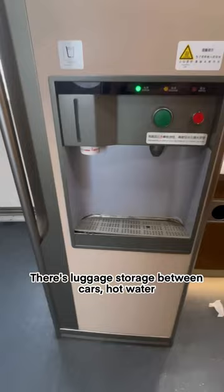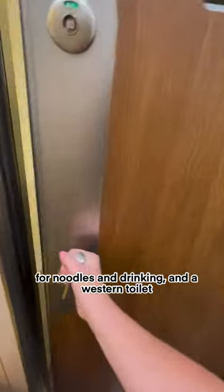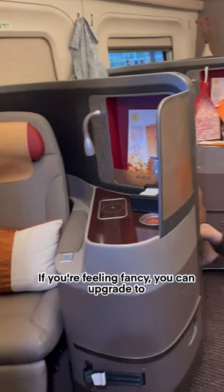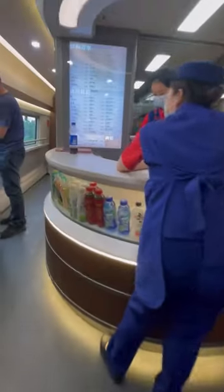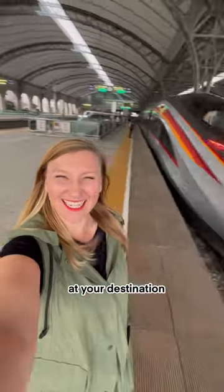There's luggage storage between cars, hot water for noodles and drinking, and a western toilet as well as a squatty toilet. If you're feeling fancy, you can upgrade to the first-class car. The attendants come around with a snack cart, and there's also a dining cart, and in no time at all, you'll be at your destination.